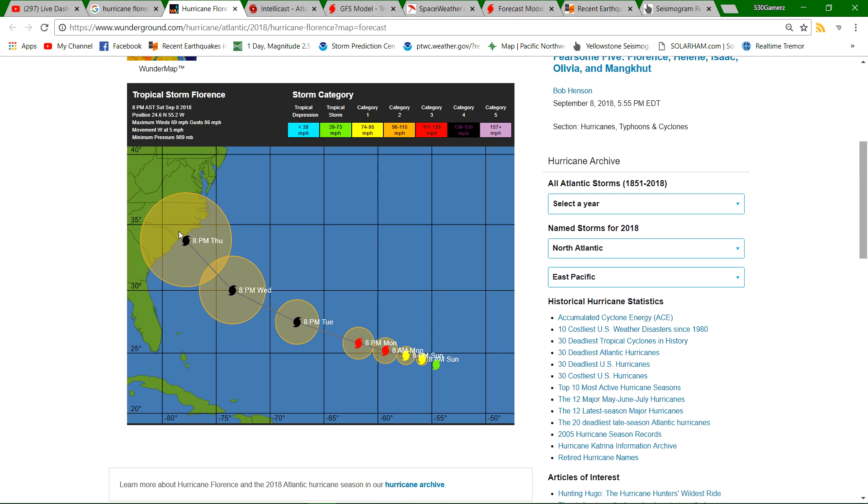Right now it's a really small system, but it's got a ways to travel over warm water with nothing in its way to prevent it from doing what it wants to do. We're looking at landfall around 8 p.m. Thursday as a major Category 4 hurricane.